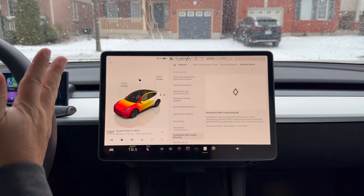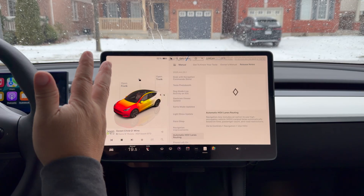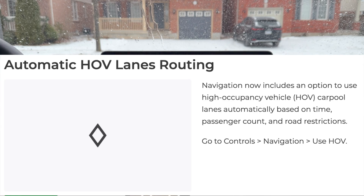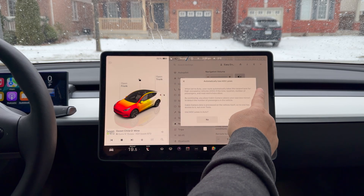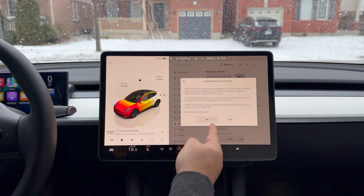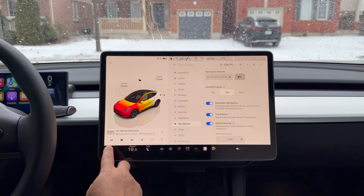Automatic HOV routing — this is a godsend for me. I usually take the HOV lanes here in Southern Ontario; any electric vehicle with green plates can use them right now. Navigation now includes the option to use HOV — high occupancy vehicle carpool lanes — automatically, based on the time, passenger count, and road restrictions. Go to Navigation, HOV. There's a 'Use HOV Lanes' toggle. 'Auto' means the route automatically uses HOV lanes when time, location, number of passengers, and road restrictions allow. I want it on all the time, not just auto. Didn't ask for this feature, but definitely wanted it.